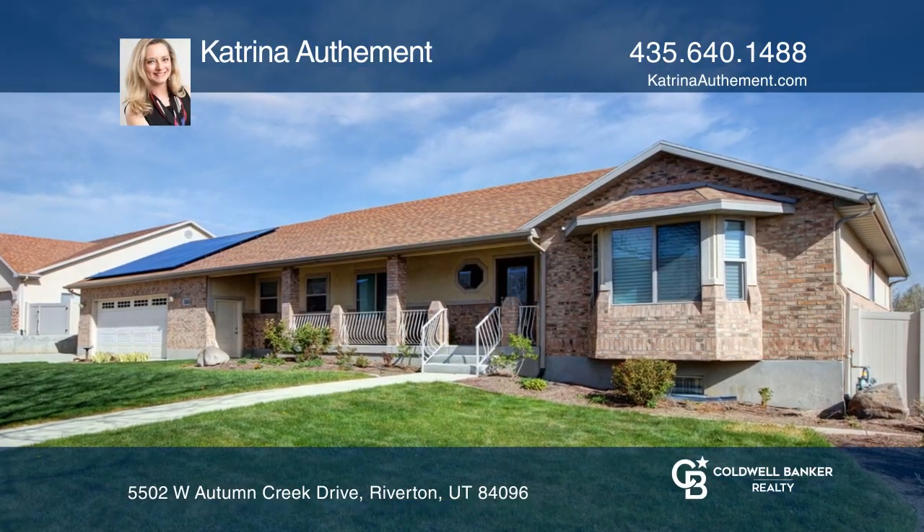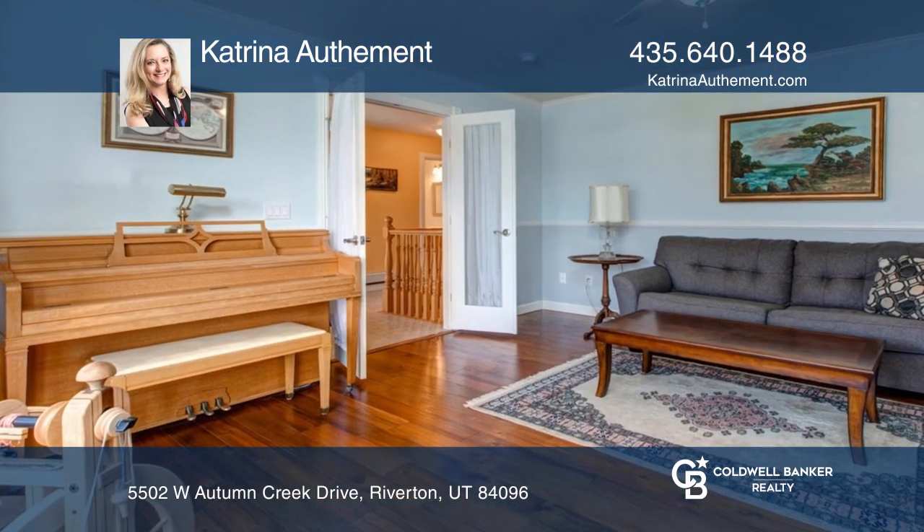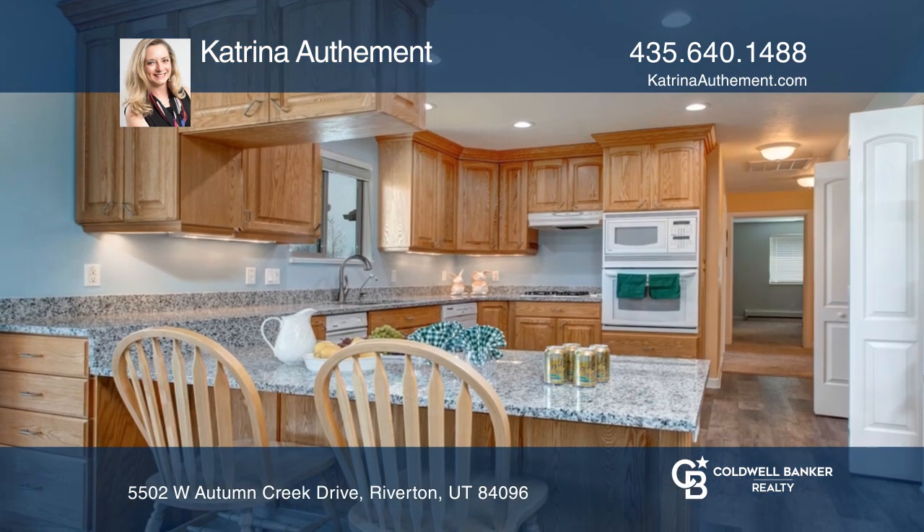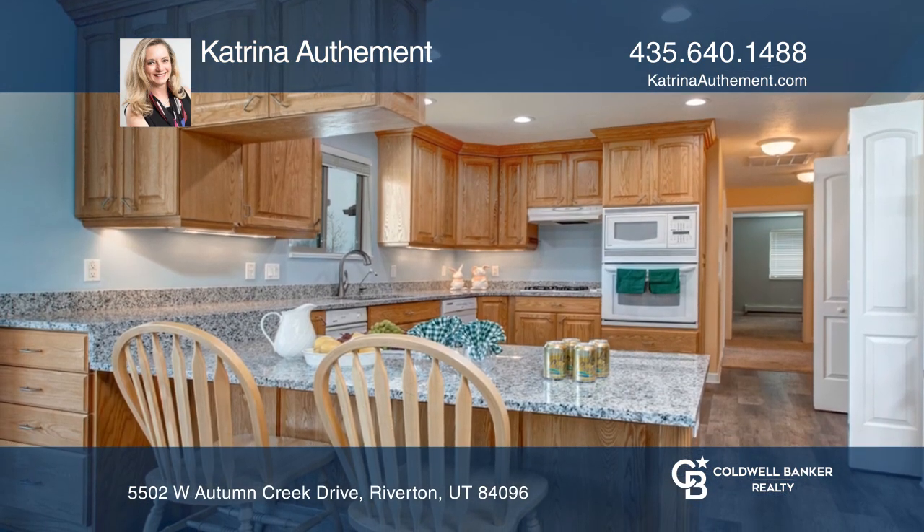This home truly has it all. The floor plan is well thought out and very functional, great for any stage of life with a second master suite and kitchen in the privately accessible basement.